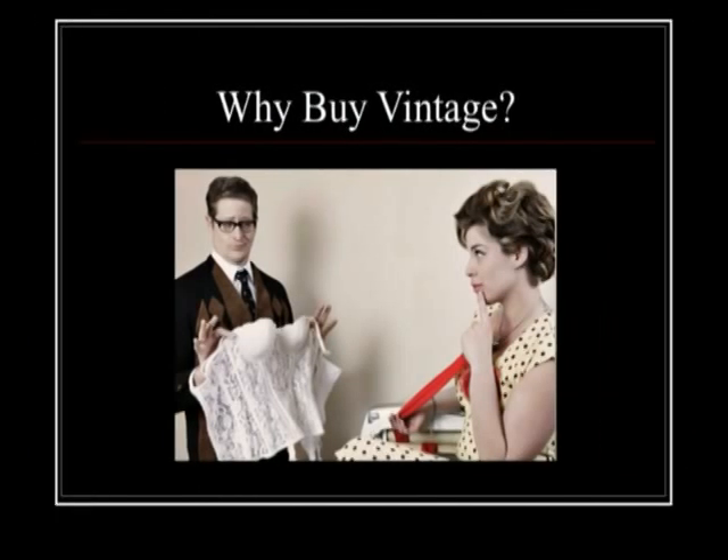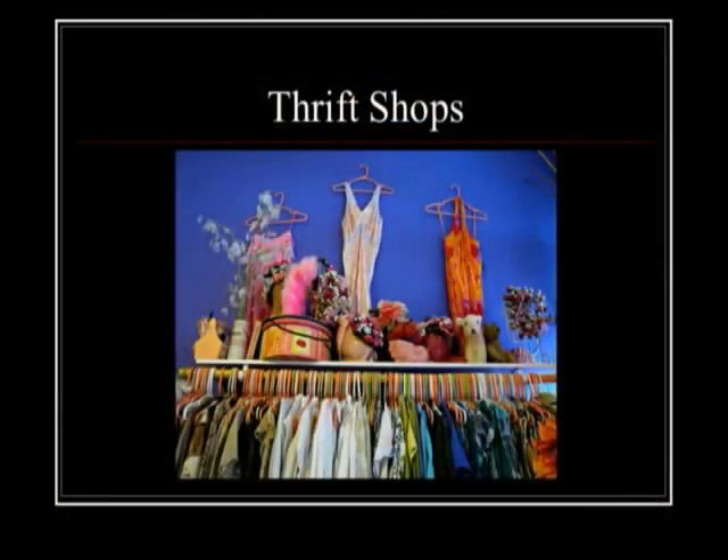So why buy vintage? Why not just go to the department store and buy something? Vintage lingerie is by far superior to anything you can buy in today's market. The quality and attention to detail is wonderful — plus it's hot.